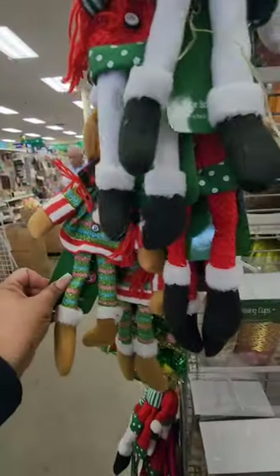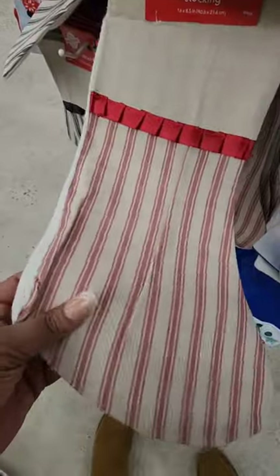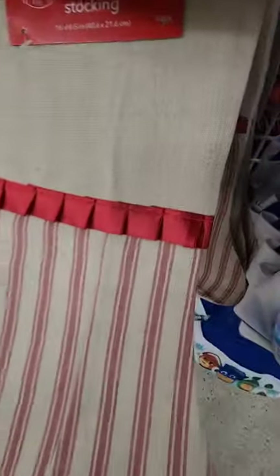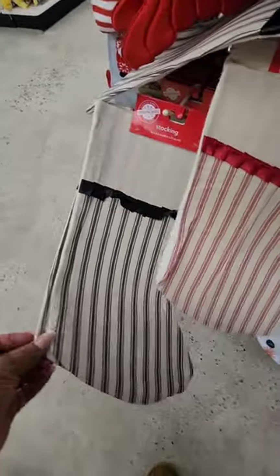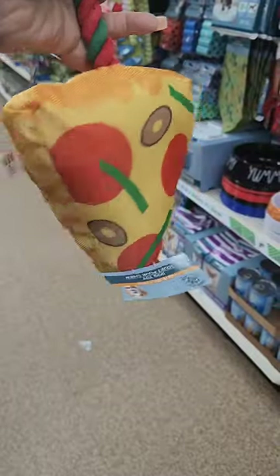These stockings are three dollars in the Plus section and they're new — almost like a burlap texture with stripes and a faux satin ribbon across the top. They also have them in black. Have not seen those before — they're new for this year.